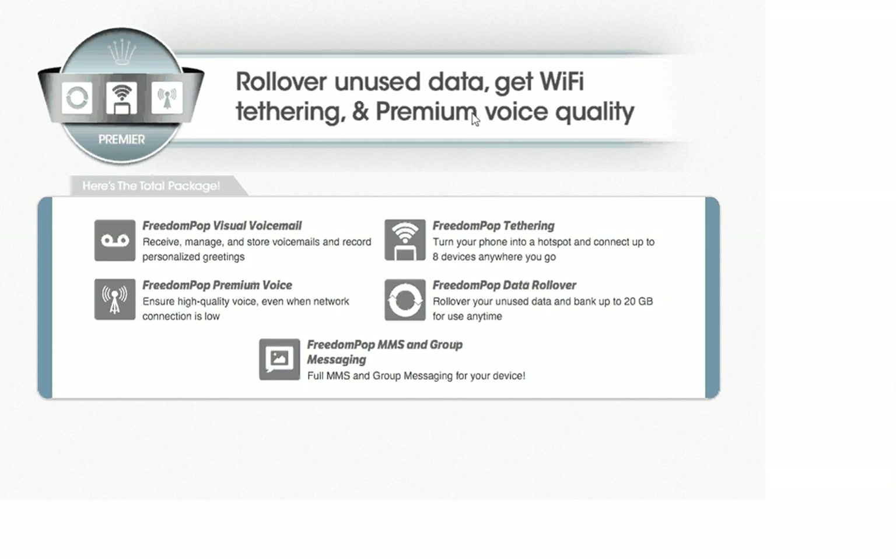With the premium package, you get data rollover for unused data, wi-fi tethering, and premium voice quality. You get texting, voice calls, voicemail, and data rollover — and you can bank up to 20 gigabytes for anytime use.